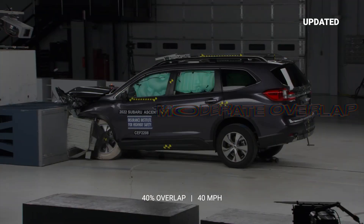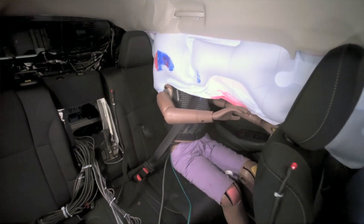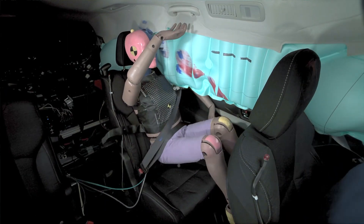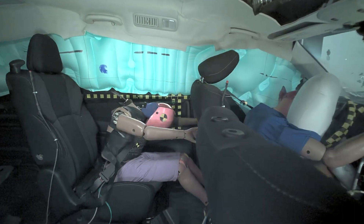Next up is the updated moderate overlap crash test, which assesses rear seat safety in a frontal collision. The Ascent exhibited fairly well-controlled dummy movement. The only issue is that the dummy's head approached the front seat too closely.